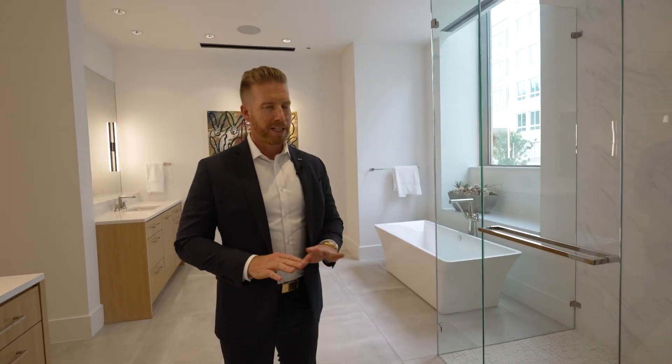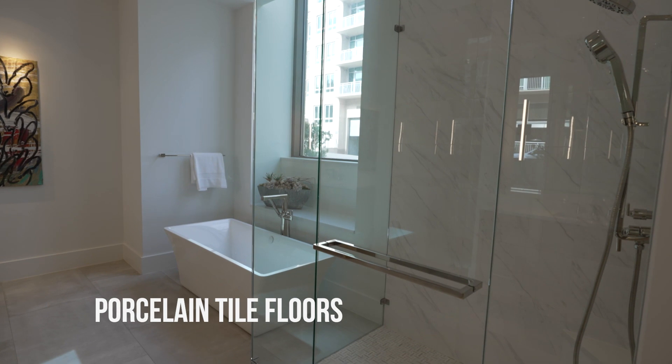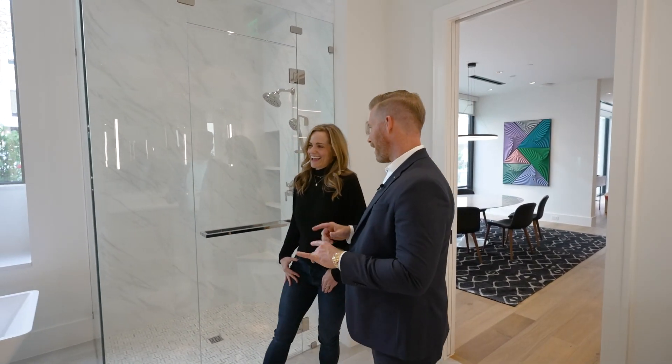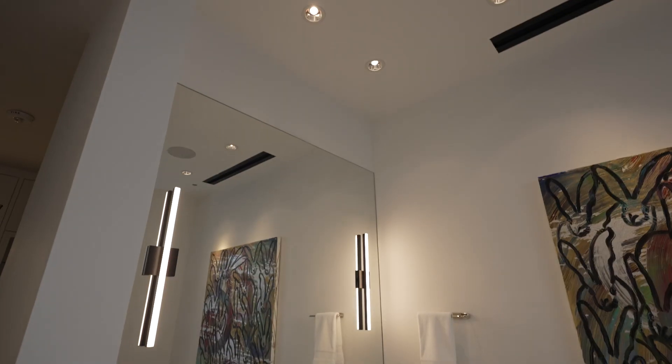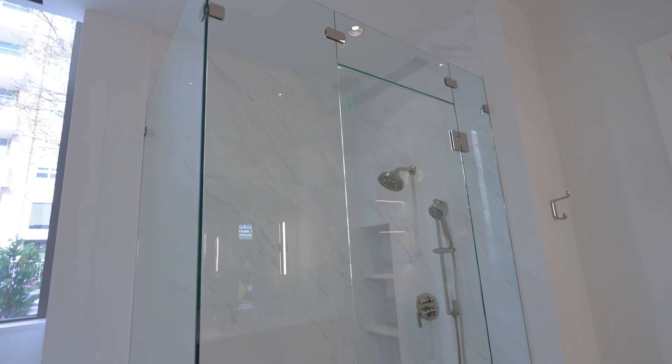You definitely want to check out the master bathroom because this is like having a spa setting in your home — very simple, very light colors. There's a porcelain tile floor, very easy for maintenance, and the same tile in the shower. Beautiful garden tub. All of our finishes are very neutral and serene, but we also want people to install that special pop — like a gorgeous painting in here. In the closet we have a chandelier so it should really feel like a special place. Just because the space is private doesn't mean it doesn't need to be well designed. It needs to be beautiful and something that you look forward to going to.